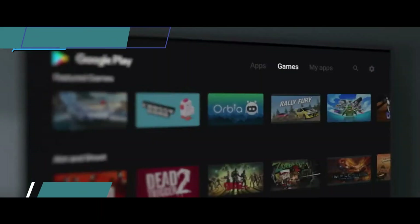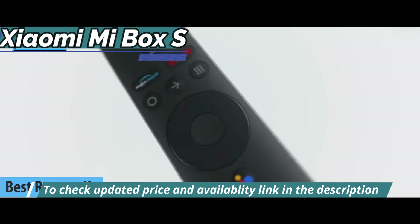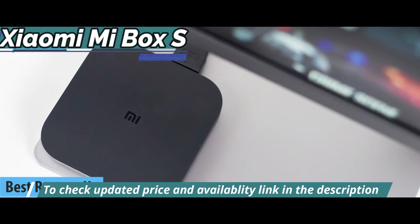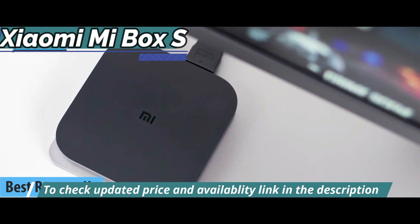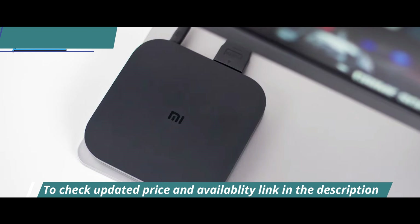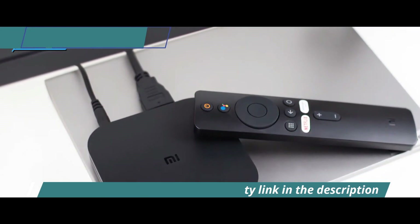I'll present to you the silver medal and the title of runner-up best Android TV box in 2023. It's the Xiaomi Mi Box S. After the successful launch of the Xiaomi Mi Box 4 in the Asian market, Xiaomi pleasantly surprises us by officially announcing the Mi Box S, which is the international version of this outstanding model.